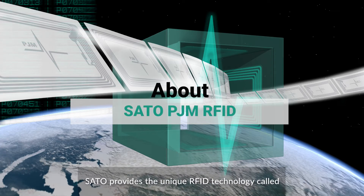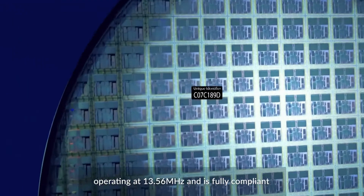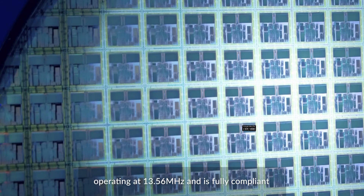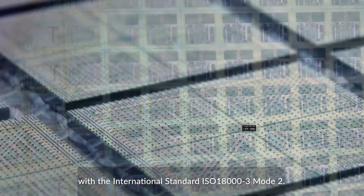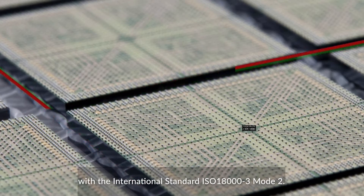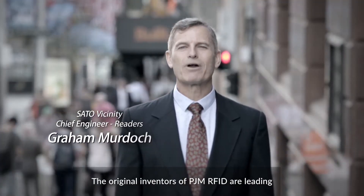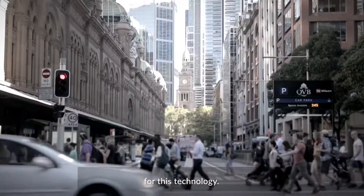Sato provides the unique RFID technology called Phase Jitter Modulation, PJM. It is a high-frequency technology operating at 13.56 MHz and is fully compliant with the international standard ISO 18000-3 mode 2. The original inventors of PJM RFID are leading Sato's global research and development center for this technology.